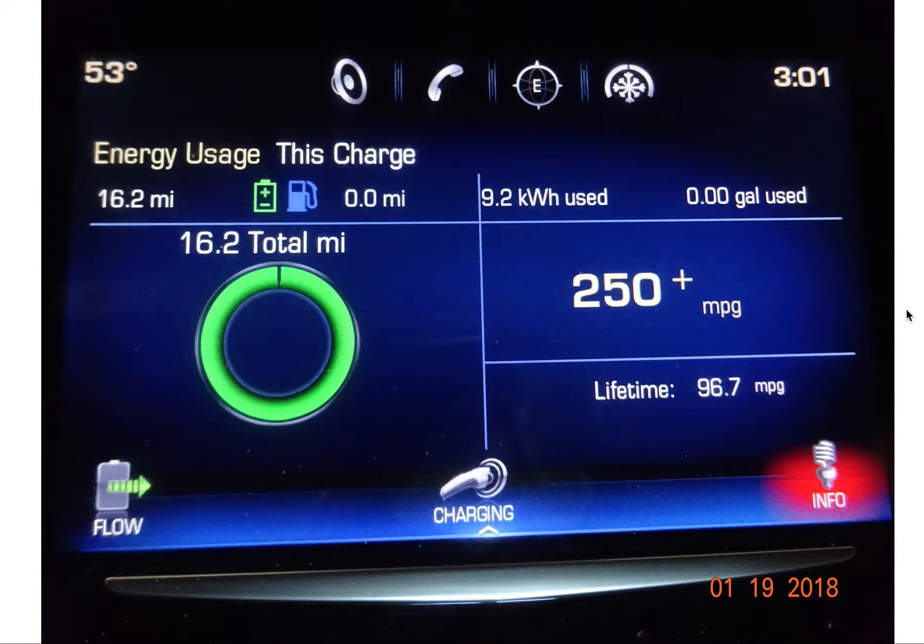What you're looking at now is the most recent shot of my lifetime miles per gallon in my ELR since I've owned it in 2014. My lifetime, as you see, is 96.7 MPG. I believe that is the highest I've ever been. And also right above that, you will see 250 plus MPG. That is my average for this last driving session of 16.2 total miles. I used zero gasoline.